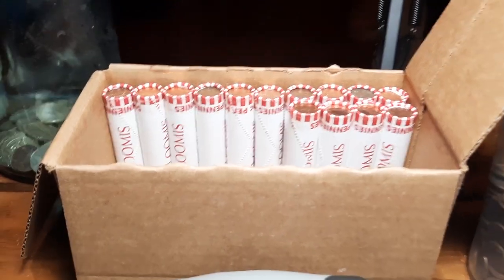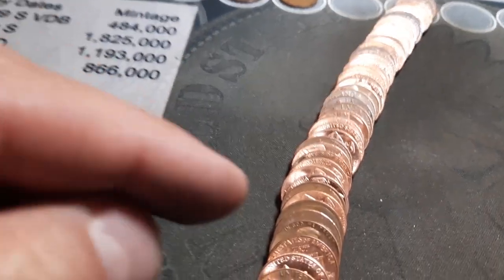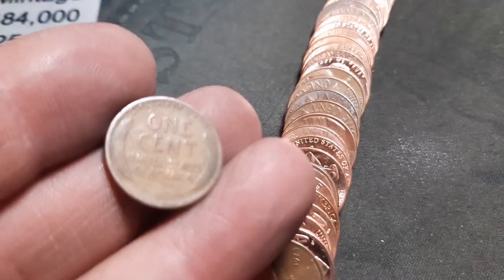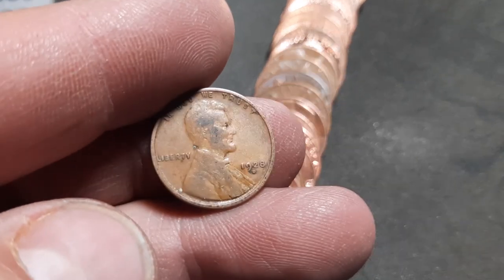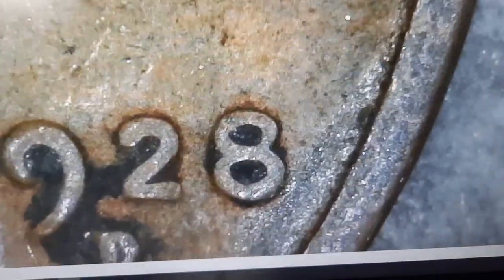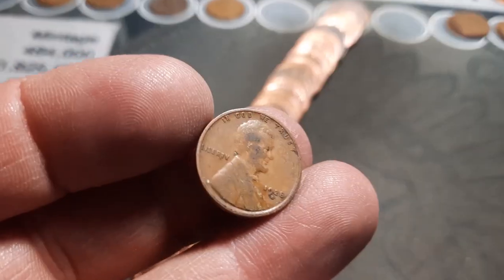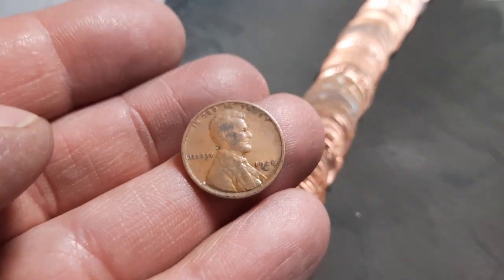Roll 36 and we're going to have wheat penny number 11. A little more worn — and we have a 1928, I believe that is, with a mint mark: 1928 out of Denver. Nice to see a 20s coin in the box. Not sure if we need that in the album, but oldest find of the box — 28D.